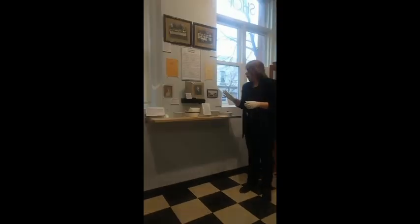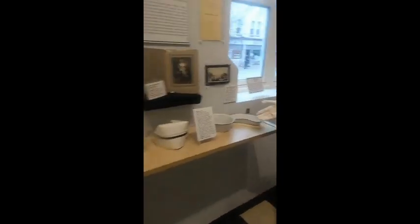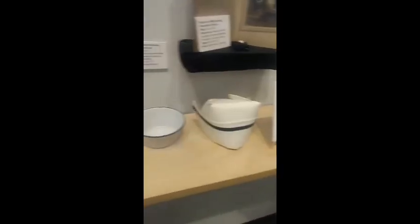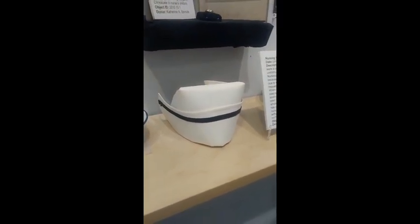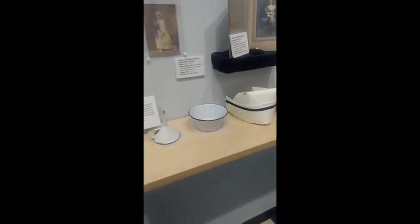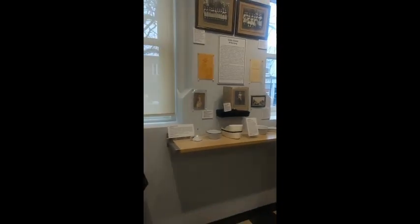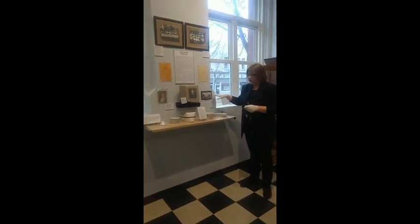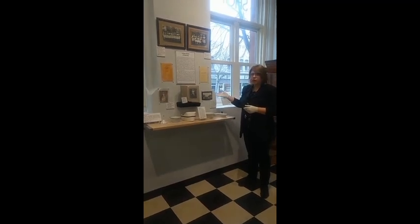Down here we have many nursing items including basins which were used to soak bandages as well as collect medical waste. We also have a nursing cap here which was part of the nurse's uniform. The black stripe on the hat signifies that this individual was a graduated registered nurse, whereas those without the black stripe were in training. We have a picture here which includes Marion as well as many patients and a group of students who were in training.